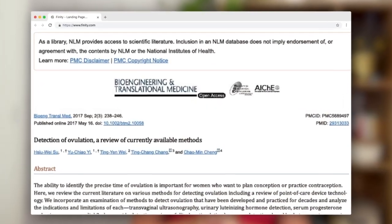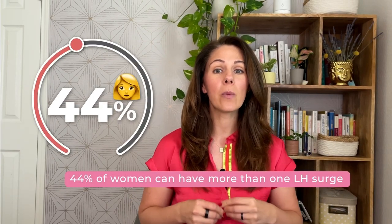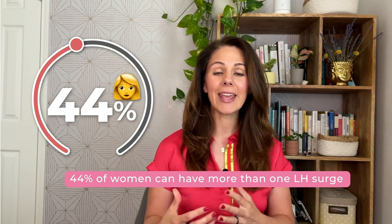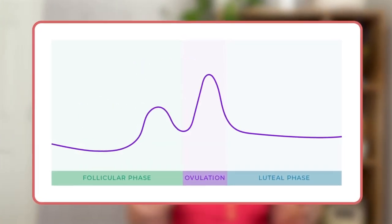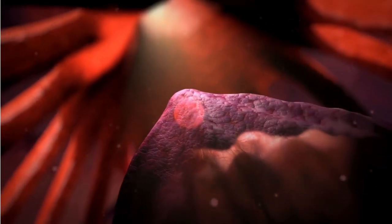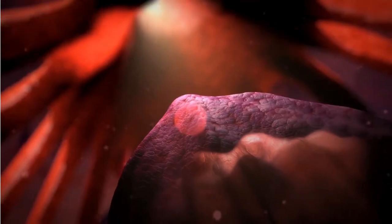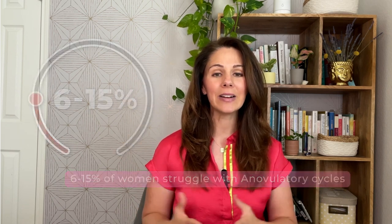In fact, as per this study, LH can easily confuse you. 44% of women can have more than one LH surge in the same cycle. If this happens, it means that they did not ovulate during the first surge. Plus, in some cases, despite multiple LH surges, one just doesn't ovulate at all. This is called anovulation.